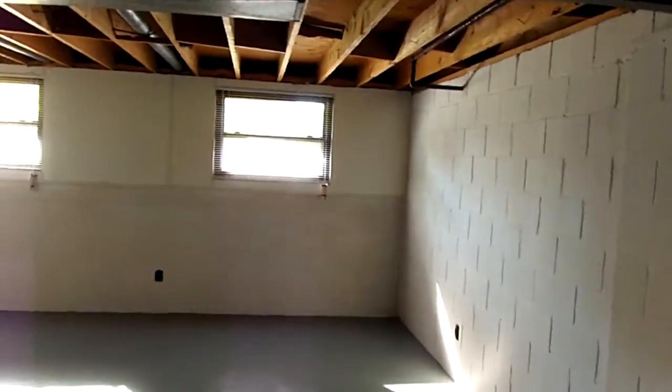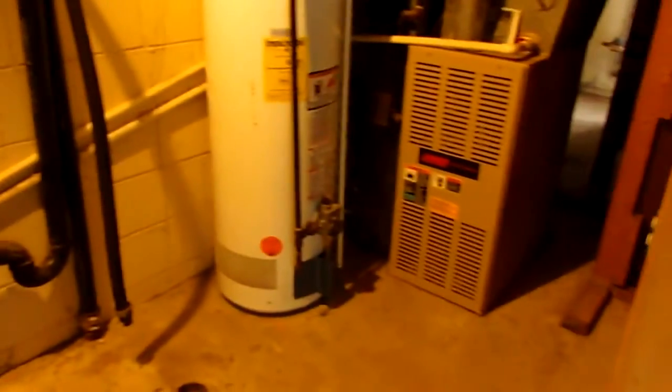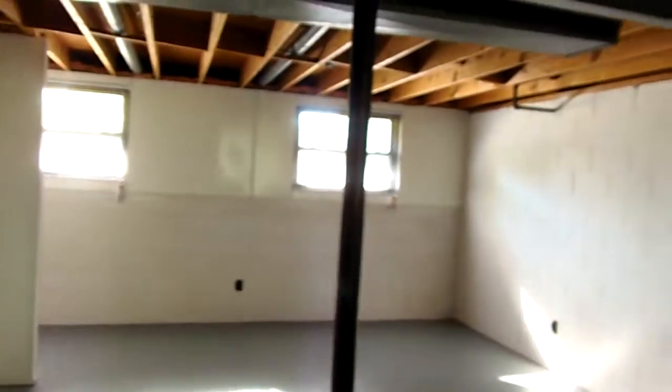Down to the lower level — we have a nice big space that is semi-finished with some paneling, painted walls, and painted floor. It would be a great family room or media room with lots of storage. There's storage under the crawl space as well, plus washer and dryer hookup, updated gas furnace, and gas hot water heater. Great usable space down here.